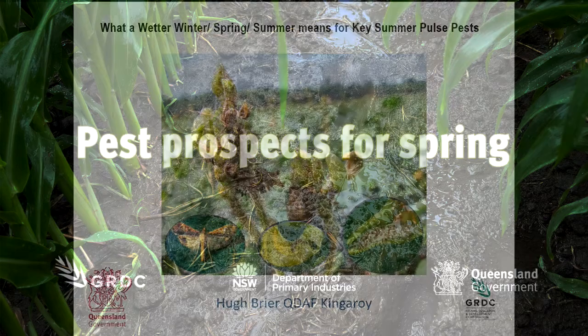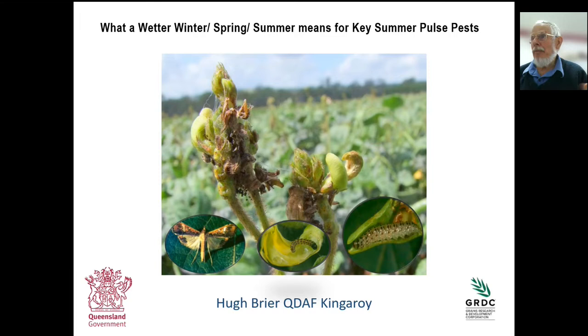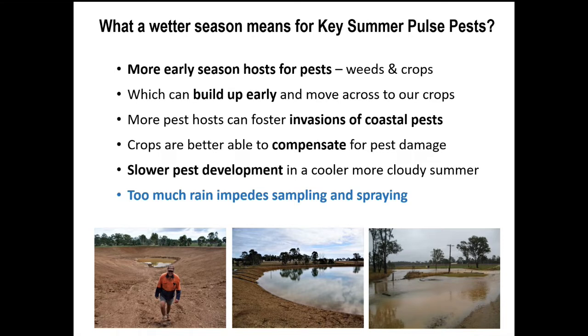I'll talk about the impact of these wetter seasons on key summer pulse pests. In a wet year we have more early season hosts for pests and they can build up early then move into later crops. We can also foster invasion of more coastal pests — in a wetter year there are many more hosts and things like legume web spinners and bean pod borer you're going to get many more of those in the more inland areas. On the plus side, crops are better able to compensate for pest damage than in hot dry seasons, and sometimes cooler more cloudy summers with lower maximum temperatures slows development of some key pests.